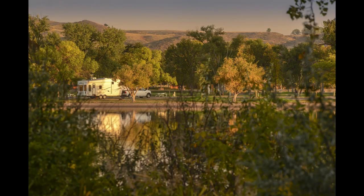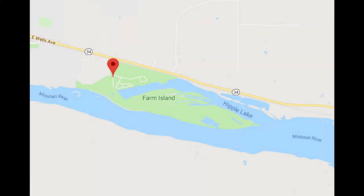The Farm Island Recreation Area is about four miles east of Pierre, South Dakota, and it borders the northern edge of Hipple Lake, which is right alongside or part of the Missouri River.